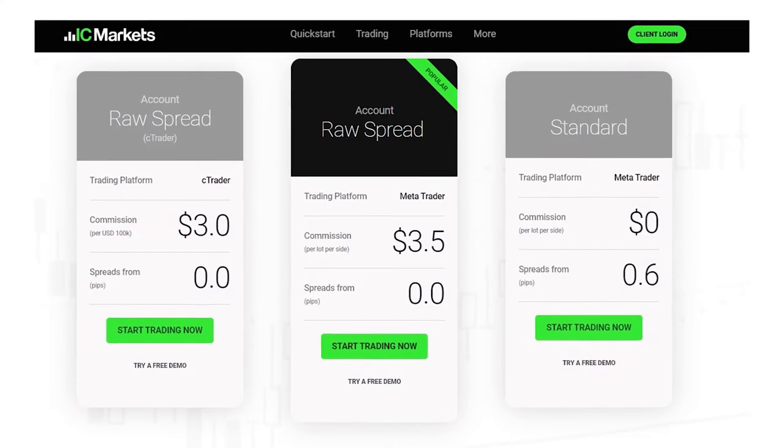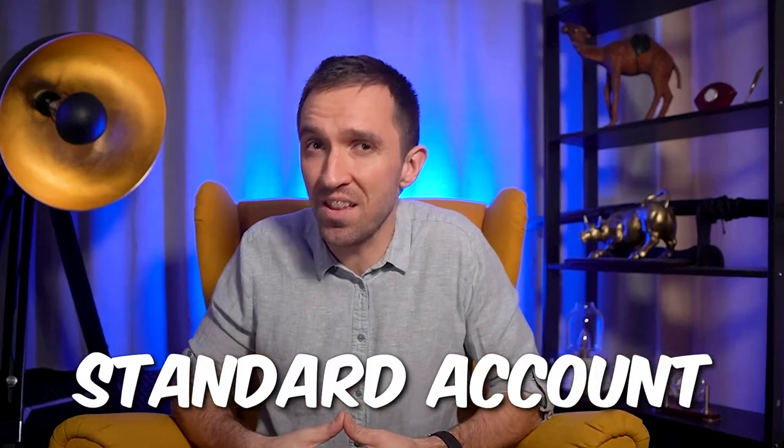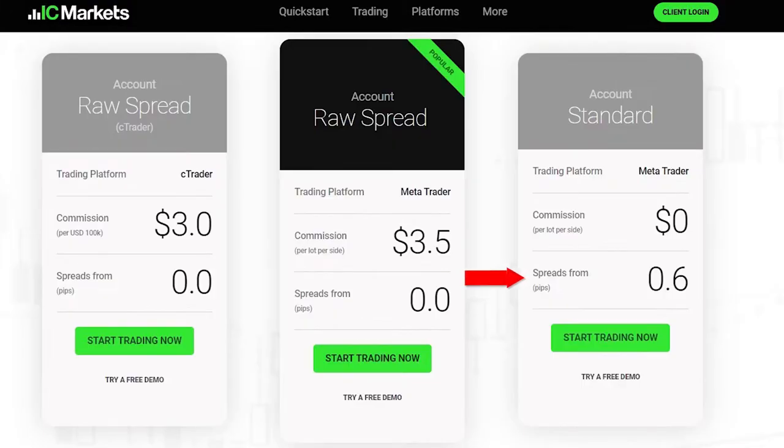IC Markets offers 3 types of trading accounts: Standard, Raw Spread, and cTrader Raw, to meet the needs of different traders. Standard account holders have access to commission-free trading, but the spreads are slightly higher than those of the Raw Spread and cTrader Raw accounts. Raw Spread account holders pay a slightly higher commission but have access to tighter spreads.